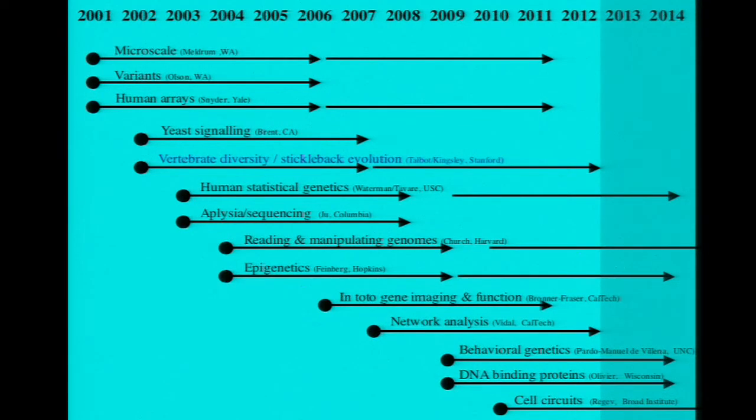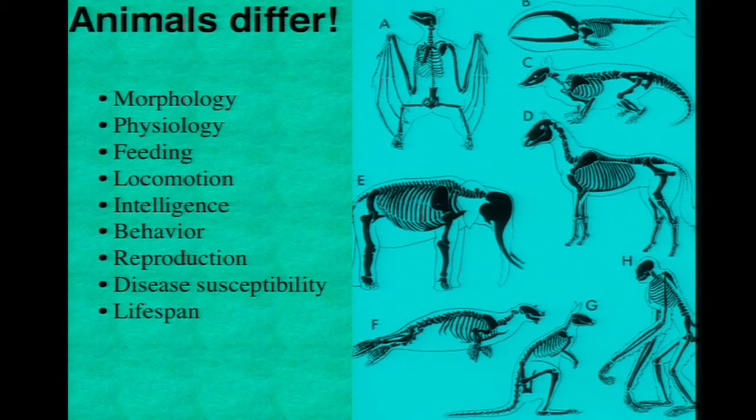We were funded in the second round of SEGS proposals, so we're one of the 14 or 15 lines that have been funded during this program. That means I've had a chance not only to participate in the program, but to watch the development of lots of other SEGS centers over the last 10 years. I'll try to emphasize the science that we've done at the Stanford SEGS as an example, and then come to some general issues at the end. Our SEGS has been focused on the genetic basis of vertebrate diversity.